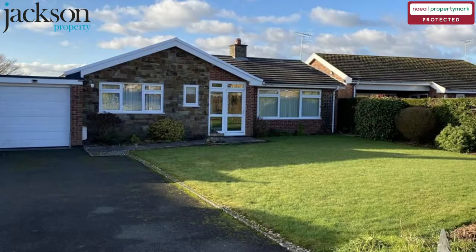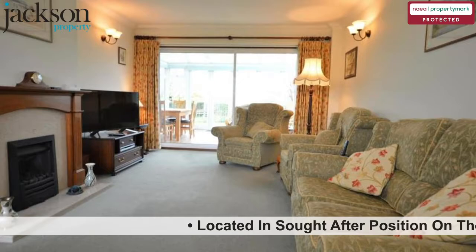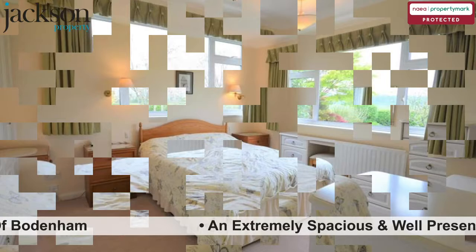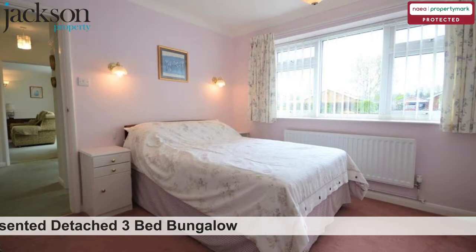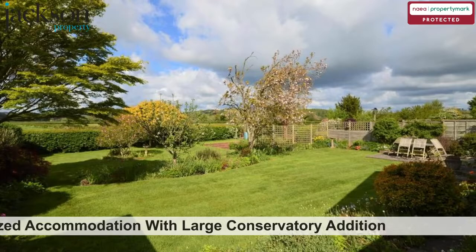The property highlights: located in a sought-after position on the fringes of the well-serviced North Herefordshire village of Bowdenham. An extremely spacious and well-presented detached 3 bedroom bungalow, offering gas central heating and fully double-glazed accommodation with a large conservatory addition.